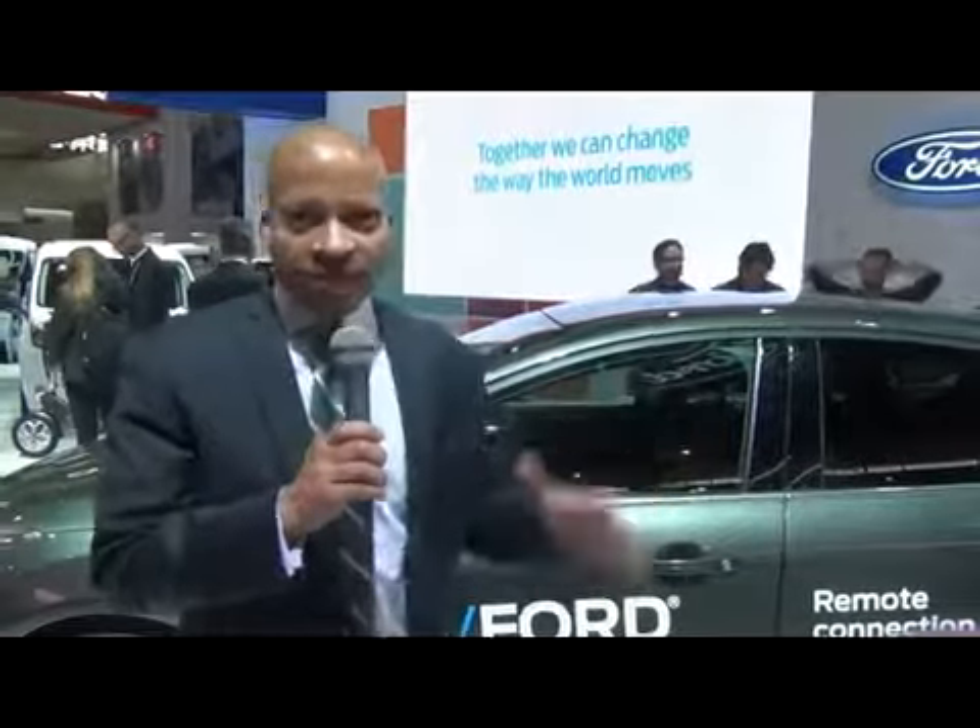A final facet is data. The data generated by this vehicle is your data — it's the customer's data. At Ford we are the stewards of that data, meaning we ensure it's secure and safe. But we also leverage that data to add value — for instance, allowing you to precondition the vehicle based on its state of battery charge. You'll get a chance to see some of that demonstrated in just a moment.